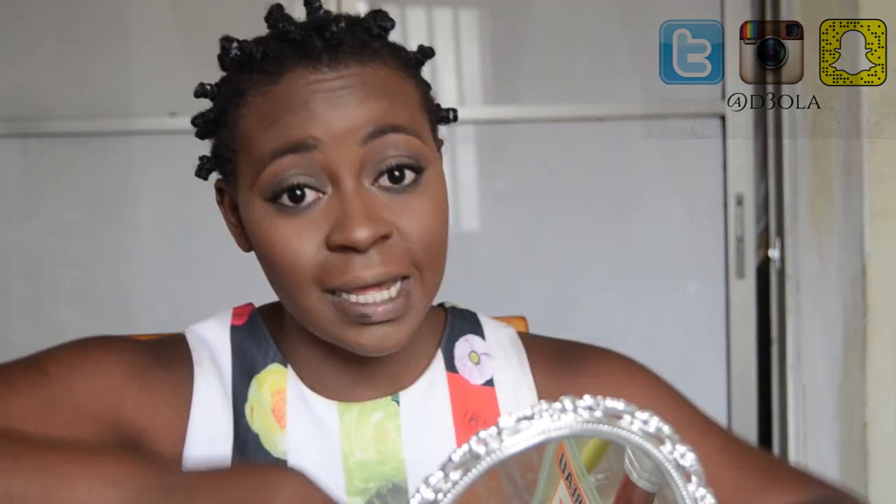Now that I'm done with my face, I'm going to go back in to my eyes. I'm going to take the House of Tara palette and with a shader brush apply some product under my eyes. When that is done, I'm going to go in with mascara for my bottom lashes.